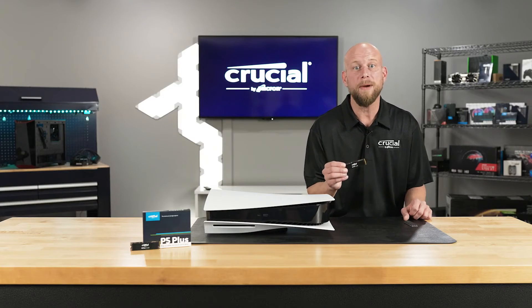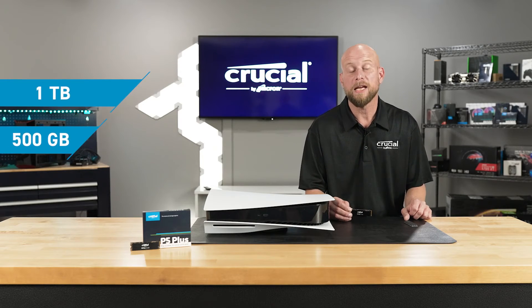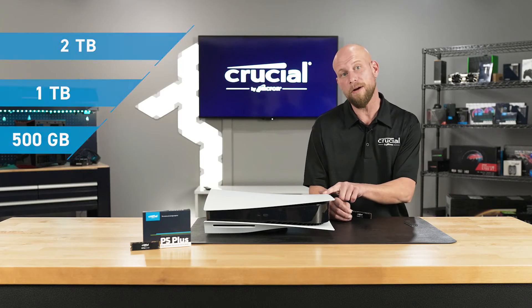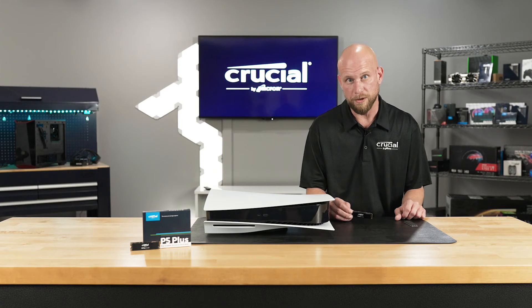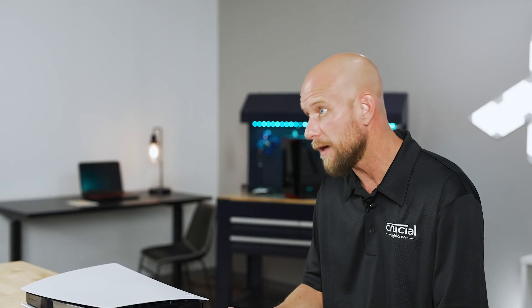The P5 Plus comes in three capacities: 500 gigabyte, 1 terabyte, and 2 terabyte. Now the launch edition of the PlayStation 5 has 825 gigabytes of internal storage, but only 667.2 gigabytes are available for the user to store games and files.